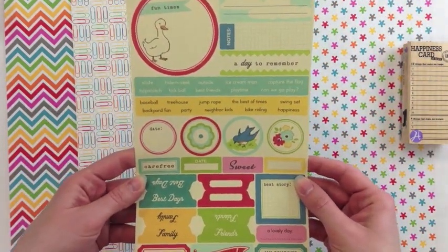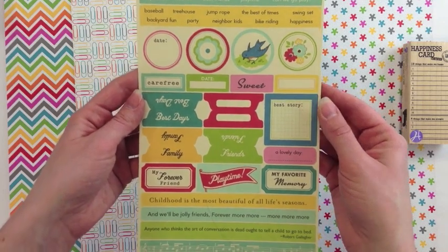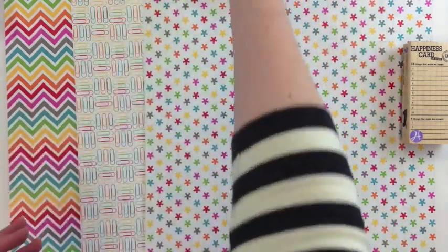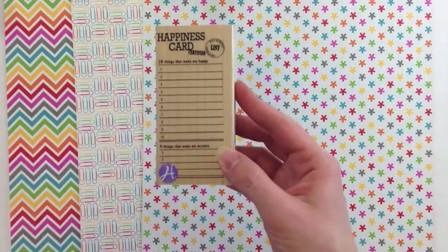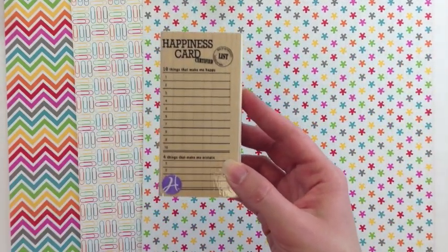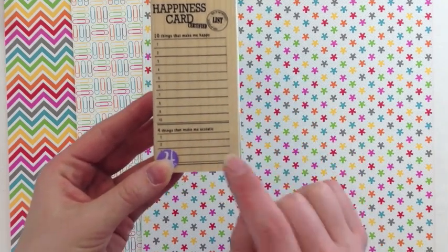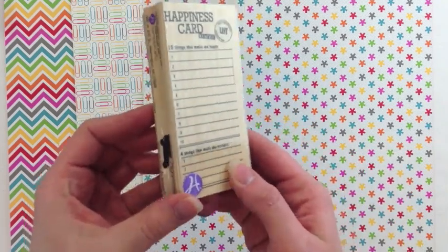She's ordered more October Afternoon — these are the word stickers from the Sidewalks collection, an oldie but a goodie and a favorite. This is a Hampton Arts stamp, the happiness card. It gives you a little prompt: ten things that make me happy, four things that make me ecstatic. It's fun and different.